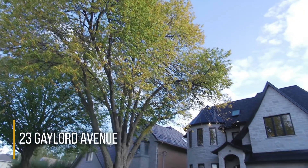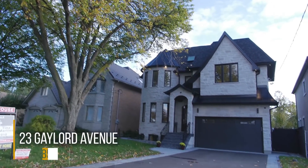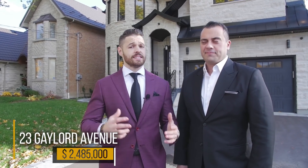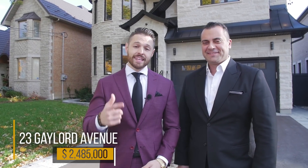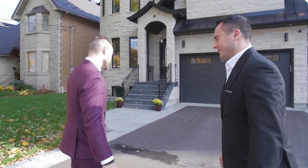We're here at our final property — 23 Gaylord Avenue, listed for $2.485 million. I'm actually here with Marco Martins, the listing realtor from Sun Group Realty. He's going to help us out. We're going to go inside and check out this beautiful home. Welcome to our listing — let's go.